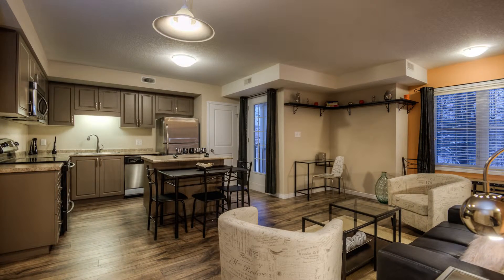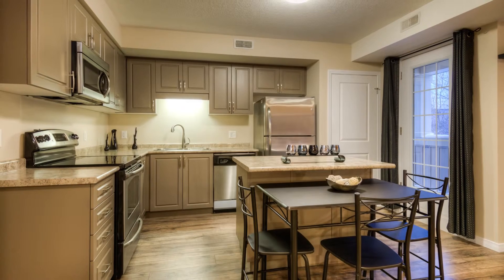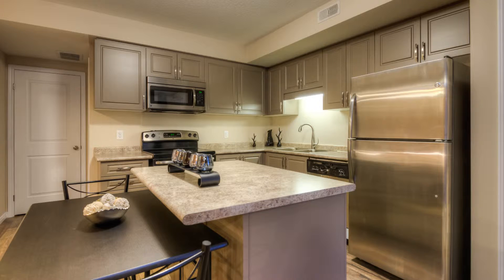Upon entry, the great room makes the first impression and will suit many lifestyles. Open-concept design allows you to entertain in style. Your chef tools will get a workout in this modern and very functional kitchen space.